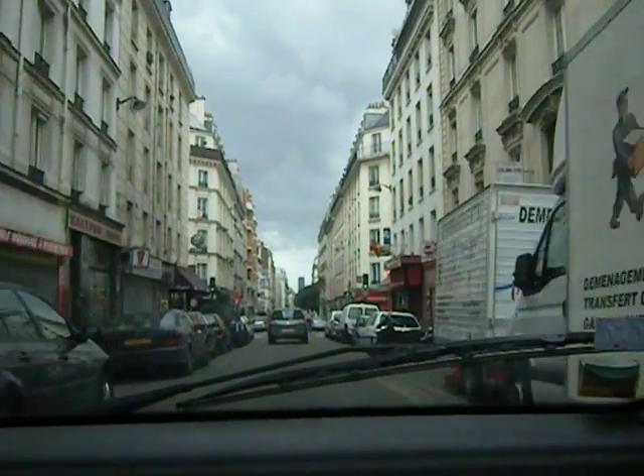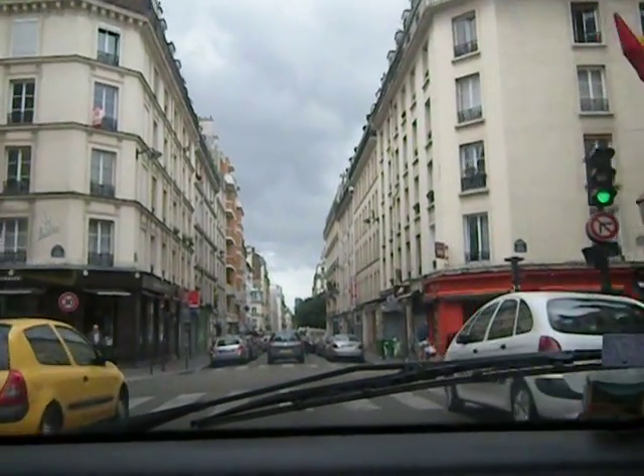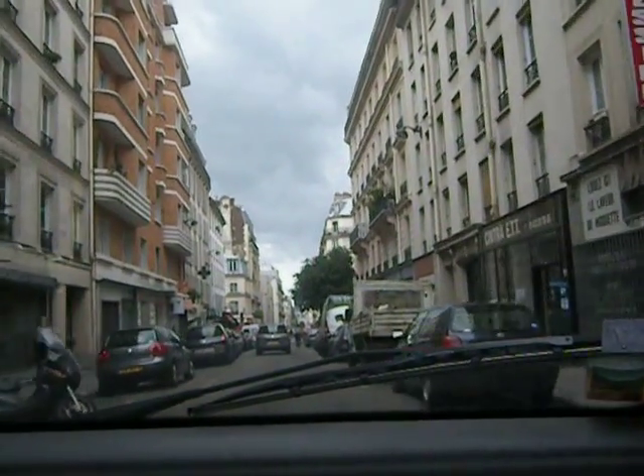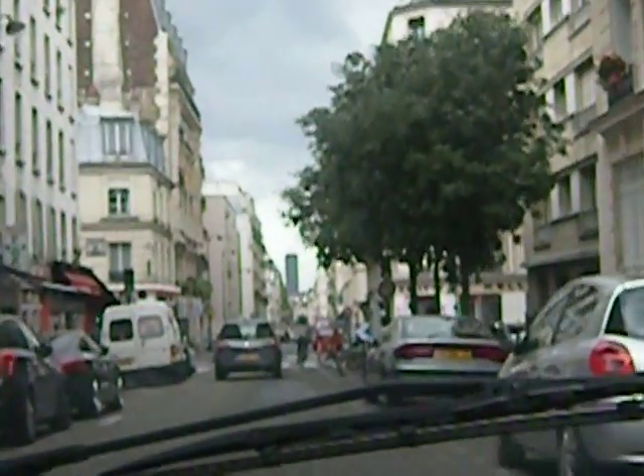And I saw it, but you know, it just stopped, you know. It's really kind of cool. You can see the tower right down there at the end of the street.